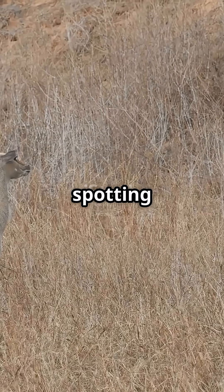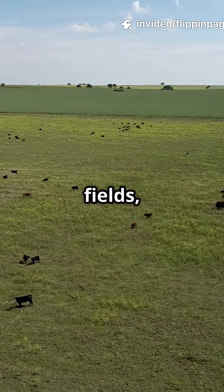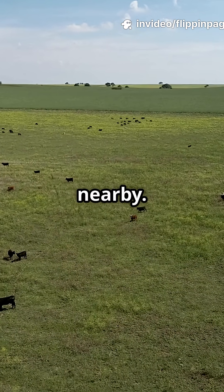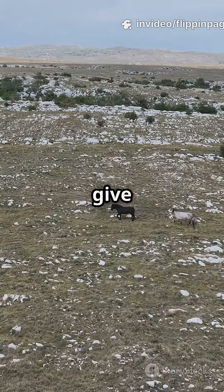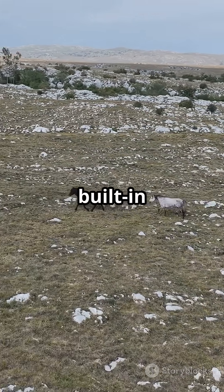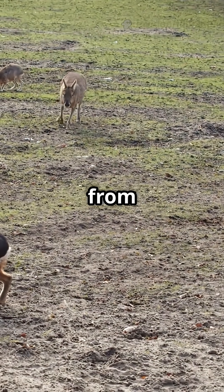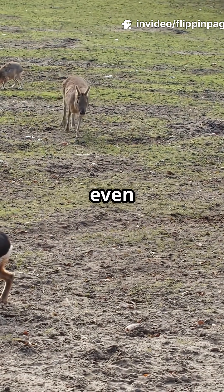But why? It's all about spotting danger. Herbivores spend their days grazing in open fields with predators lurking nearby. Horizontal pupils give them a panoramic, wide-angle view of the world — almost like having built-in surround vision. This means they can scan for threats coming from the sides without even moving their heads.